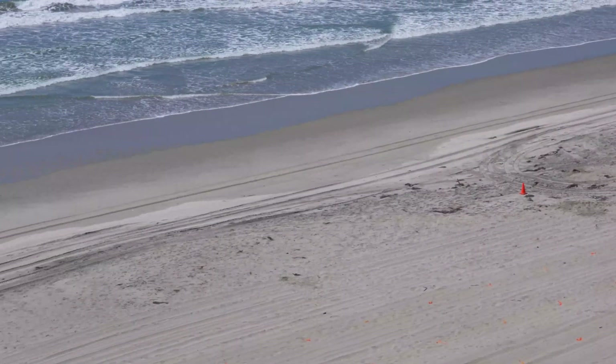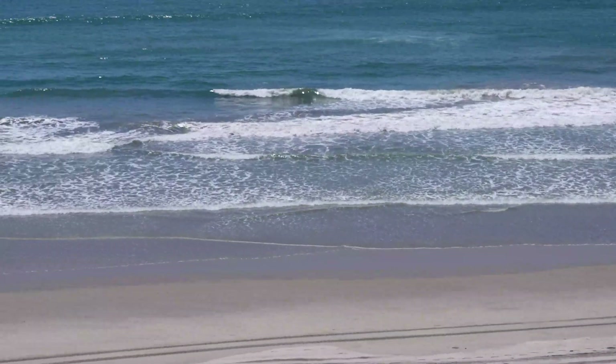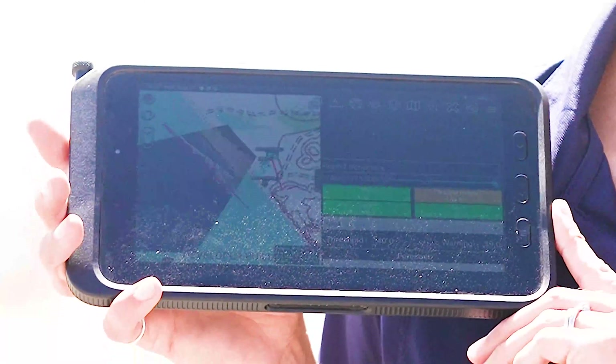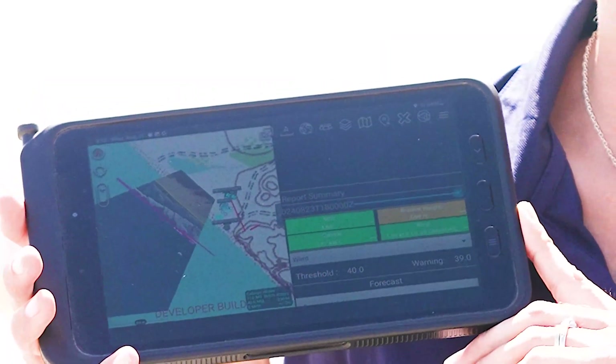From that hub, we run the models and integrate those observations into the model forecasts. You get a better estimation of what the surf conditions are and how they may change in the future. All of that information comes back into one place, and Marines can view it on their specialized tablets to make informed decisions about operational missions.